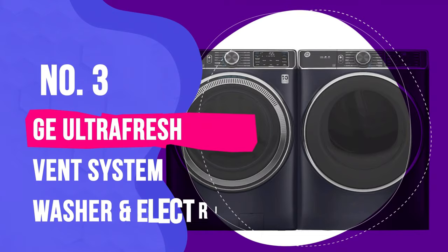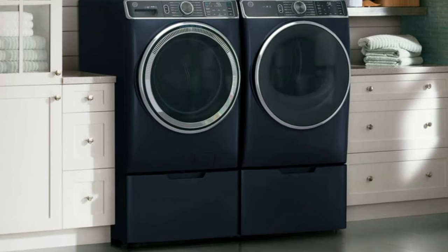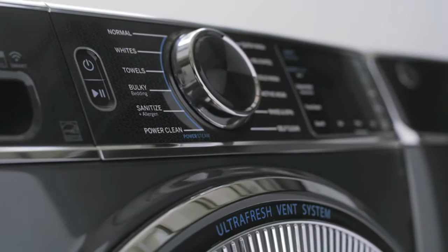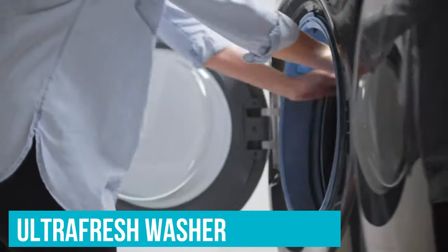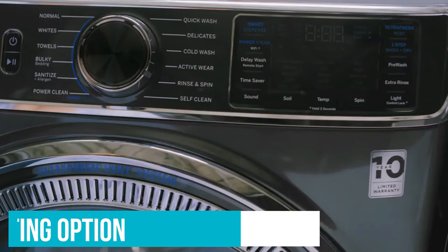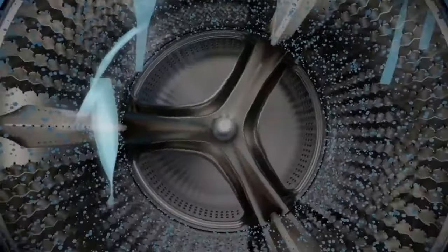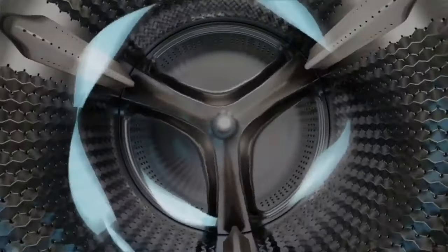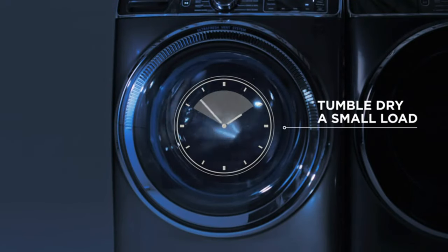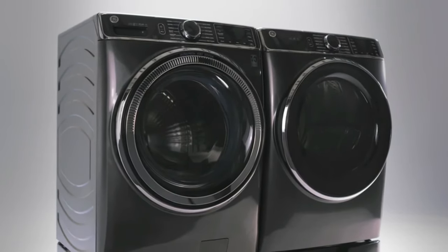Number 3: GE Ultra Fresh Vent System Washer and Electric Dryer. Not only is this GE washer and dryer pair sleek and stylish in its sapphire blue color, but it's making the age-old problem of musty smells in a front-loading washer a distant memory. GE's Ultra Fresh washer removes water that's puddled inside the drum and door, with a unique venting option that automatically dries the door seal and the inside of the machine when your laundry's done. During this separate cycle, the drum intermittently spins and the machine pulls in fresh air to dry and freshen the interior. While this drying cycle will eliminate the need to dry the drum by hand or leave the door open, it does take up to 8 hours to complete, so it's best to run it after your last load of the day. In our test, it left our washer interior bone dry.